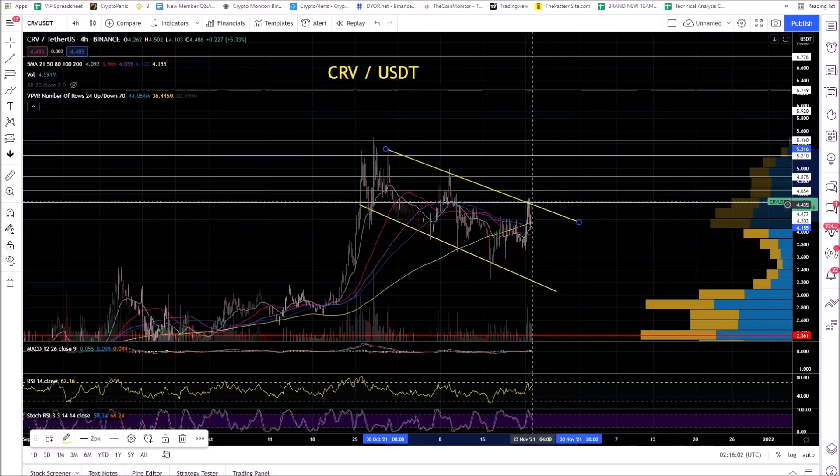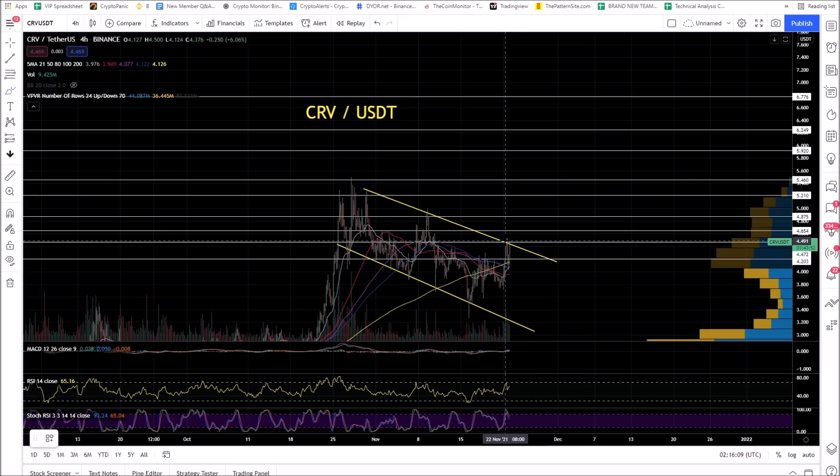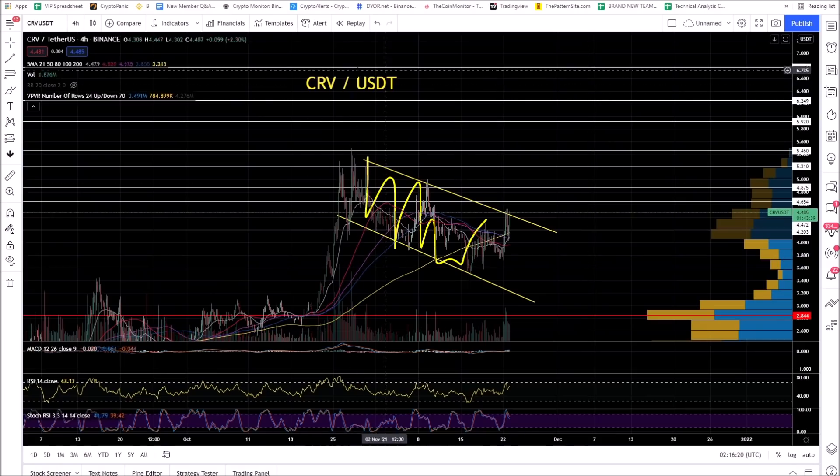CRV — Curve Finance — this doesn't look like other altcoins, just pumping and putting in green candles right now. It's a DeFi coin. This is a bull flag. All the other altcoins are getting wrecked majority-wise. CRV is one to watch — this has tremendous upside. You could see $6.50 out of CRV.